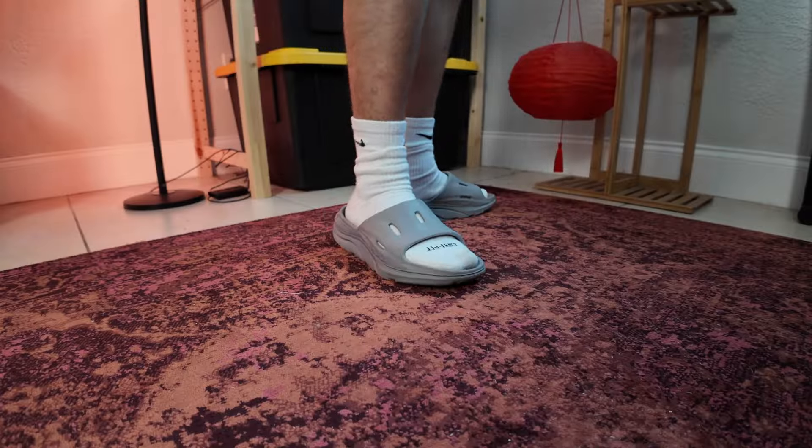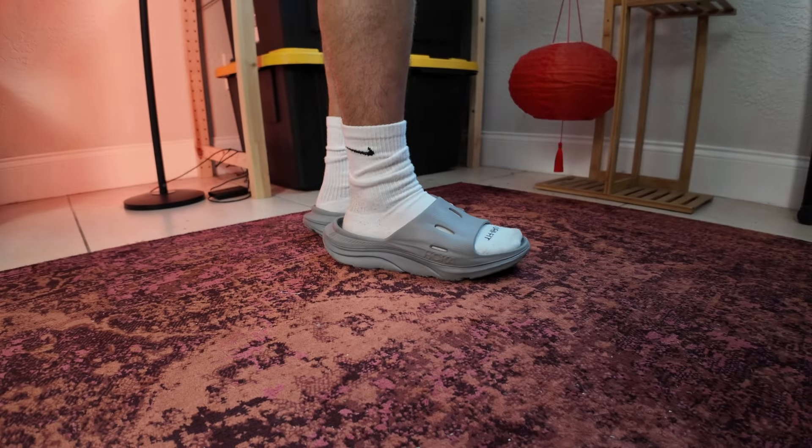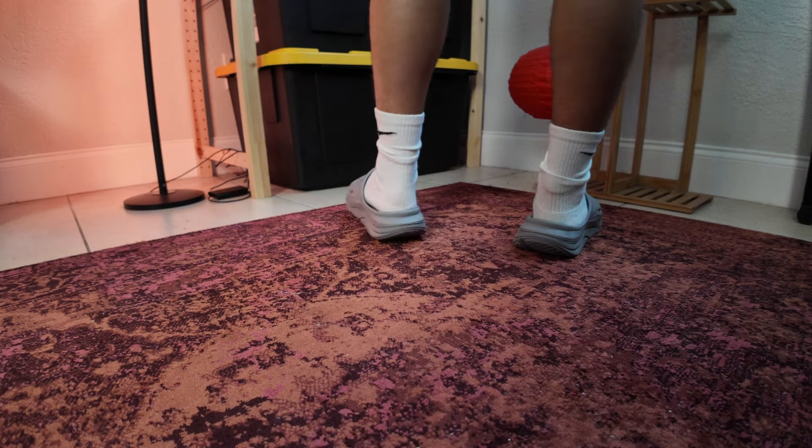The only thing about these is price-wise, they're higher than most slides. I paid $60 for these. I'm not sure if you can find them discounted anywhere — I didn't find them discounted, but if you can, that's great. I got these at REI. I'd never been to REI before, but that was the only store that had them in person, so I wanted to try them on.